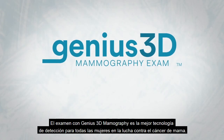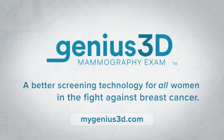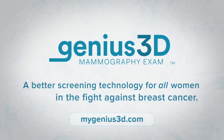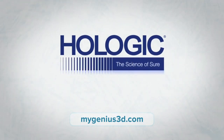The Genius 3D mammography exam is a better screening technology for all women in the fight against breast cancer. To learn more, visit mygenius3d.com. Genius 3D mammography is brought to you by Hologic.